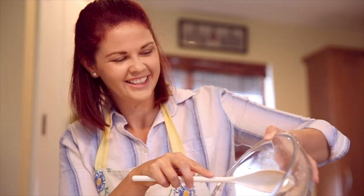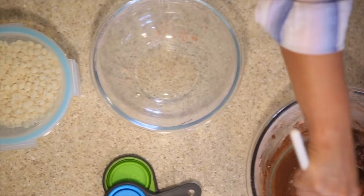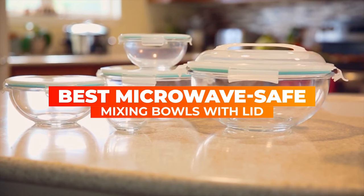Are you looking for the top 10 great mixing bowls with lids, microwave safe, for your budget in 2022? After evaluating and analyzing in detail, we have come up with the top 10 rated microwave safe mixing bowls you may be interested in.